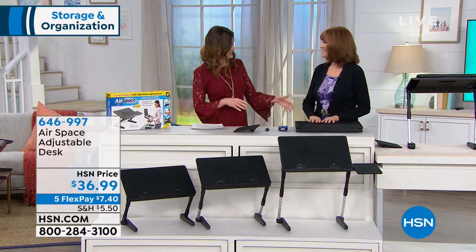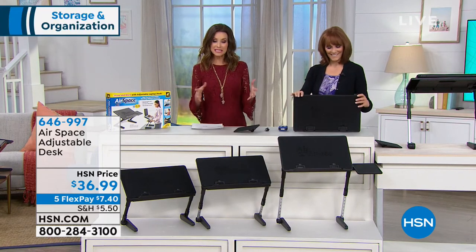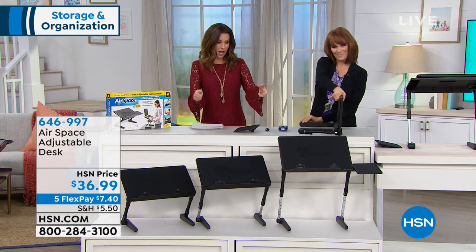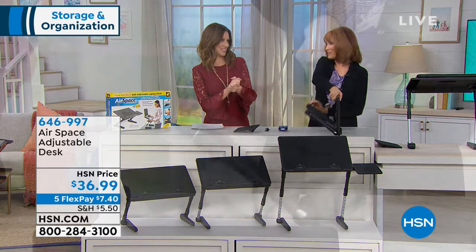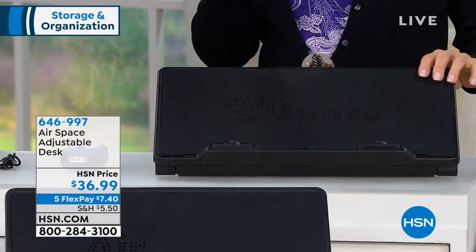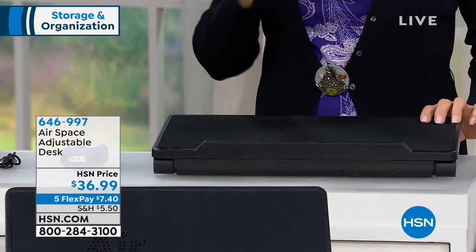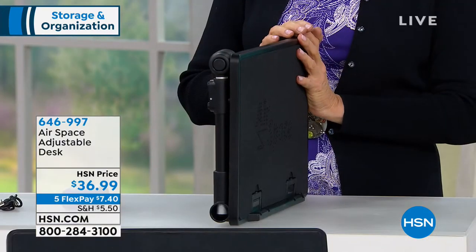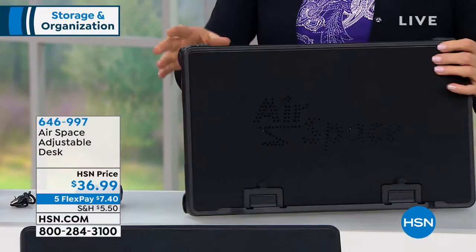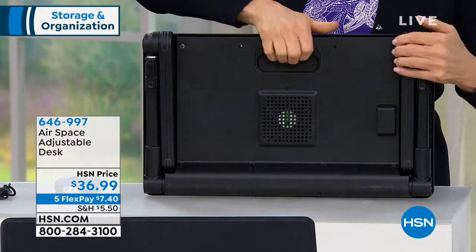I was literally just talking to my husband about this. He said the principal at his school uses one of these and loves it because now he can stand and be on his laptop, but his cost hundreds and hundreds of dollars. When I saw this, I made that comparison — I know there's something really expensive, and yet this does the same thing, except this is actually better because you can sit, stand, and recline with the Airspace Desk. It goes flat, so you can take it to the coffee shop.